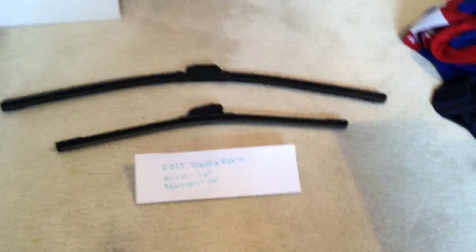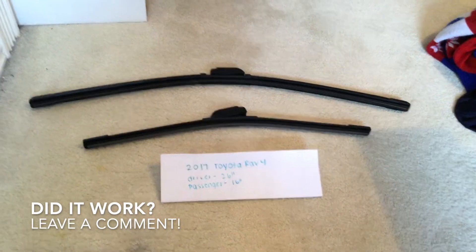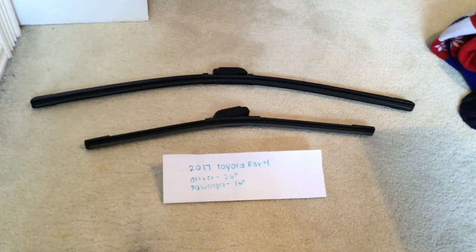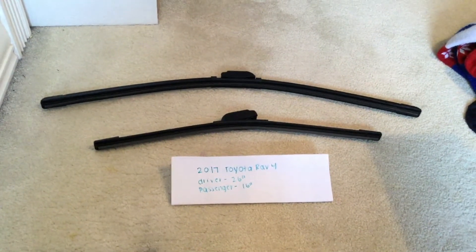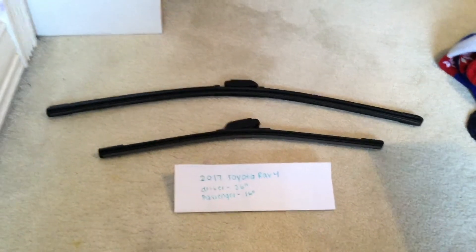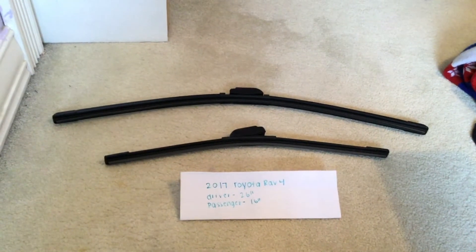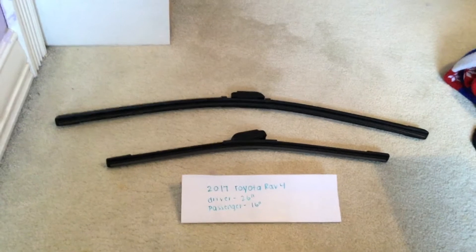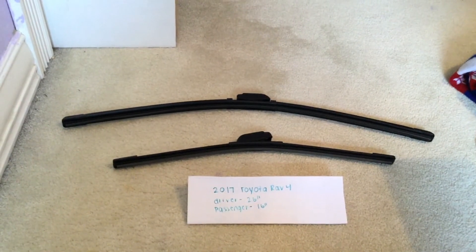The wiper blade replacement size for the 2017 Toyota RAV4 is listed on the paper. Driver side is 26 inches, passenger side is 16 inches. The blade size is different for both the passenger and driver side. If your 2017 Toyota RAV4 uses a different size, please be sure to leave me a comment and let the rest of us know.